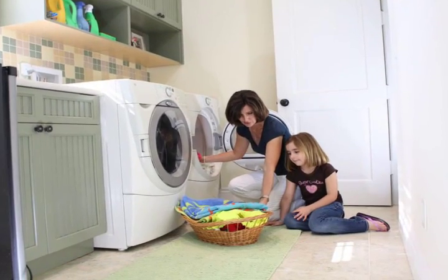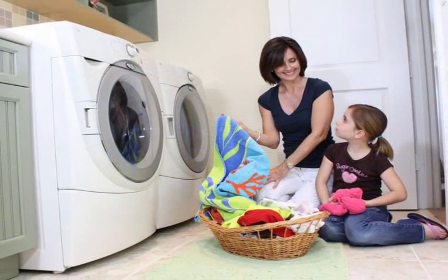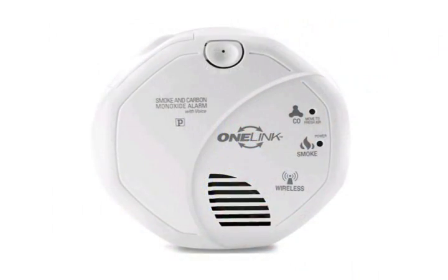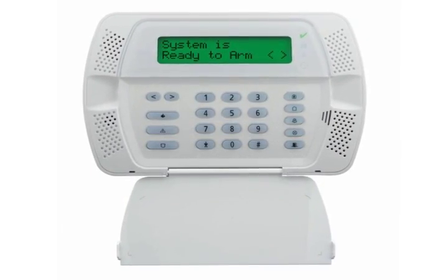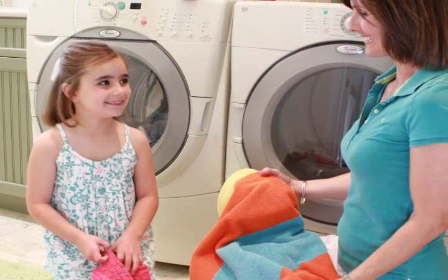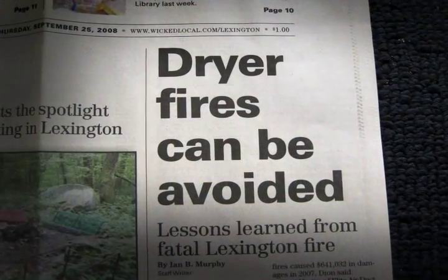As a homeowner, there are few things more comforting than the confidence of knowing you have every safety device available to protect your home and family. Smoke, carbon monoxide, and security alarms all provide a wealth of safekeeping. Until now, there was no way to monitor the dryer's risk of lint buildup and the related danger it carried with it.